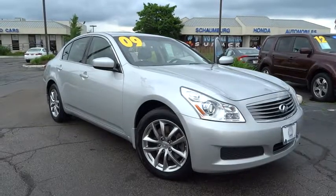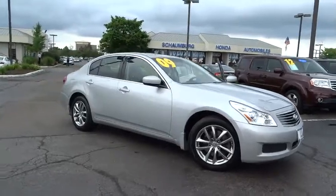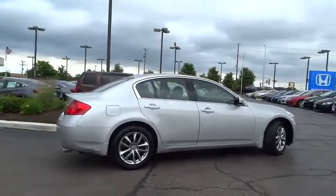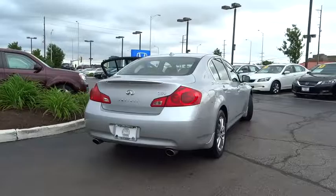The 2009 Infiniti G37. The G37, a deeper level of performance, a new level of exhilaration. The car is blistering quick, yet returns 21 mpg overall. This vehicle has less than 80,000 miles.